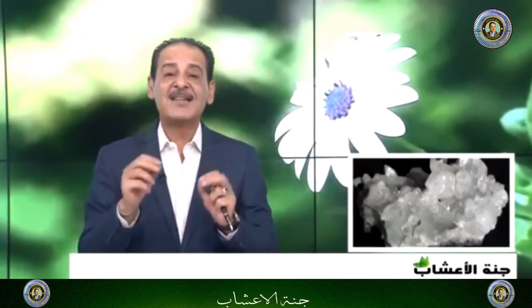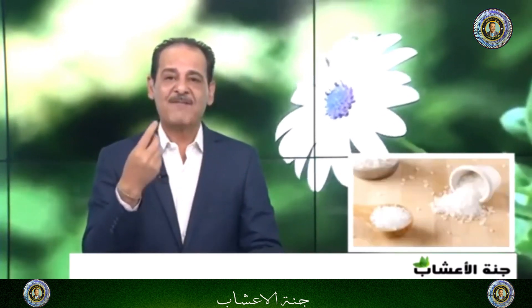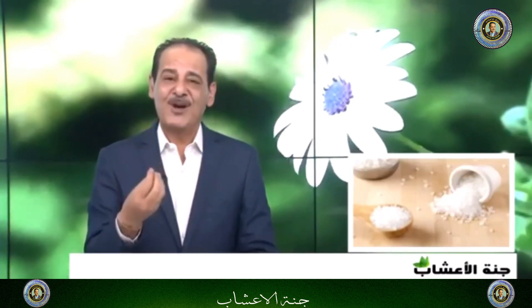كانوا يستخدمونها لتقليل نمو الشعر في بعض المناطق الحساسة كالإيدين والشوارب والوجه، ويستفيدون منها. أيضاً من خصائصها أن الذي ينام وعنده لعاب نازل دائماً، فالغرغرة بمنقوعها تخفّف هذه المشكلة بعون الله سبحانه وتعالى.